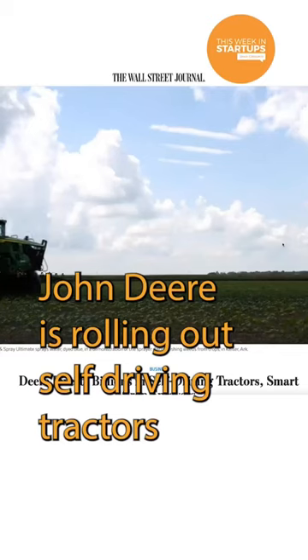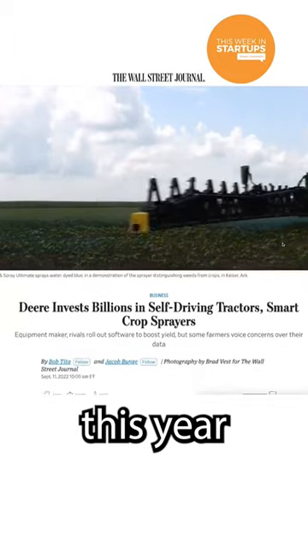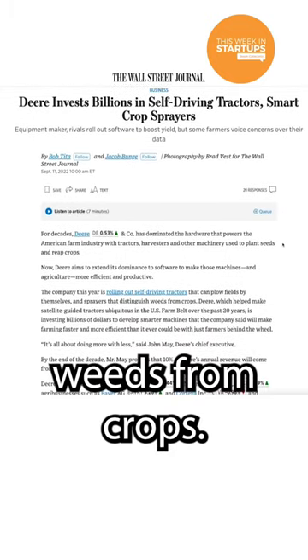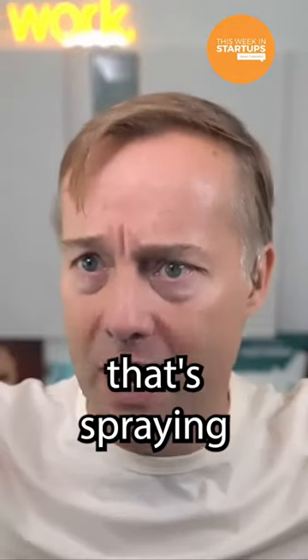John Deere is straight up stone cold rolling out self-driving tractors this year that can plow fields by themselves, and sprayers that can distinguish weeds from crops. That tractor has that big long arm behind it that's spraying pesticides.